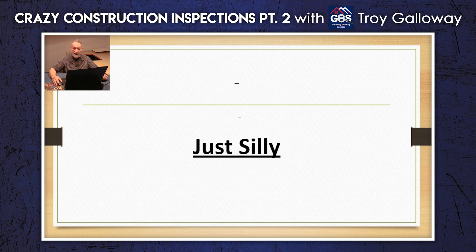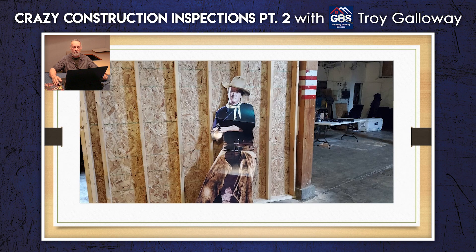Here is my hero, flattened out a little bit — John Wayne. You know you're at the right place when the Duke's on the job and he's got his gun and he's ready to go. I found this in a commercial building and I thought this was hilarious. I kind of wanted to buy it and bring it home, but they loved it just as much as I did. So I didn't get to take it home, but the Duke is on guard.